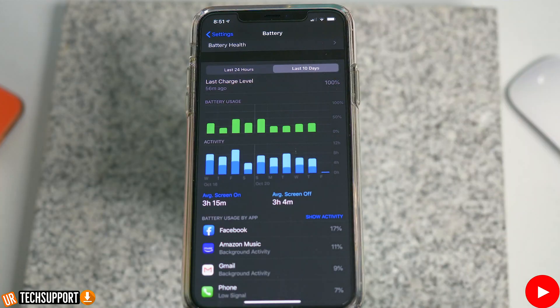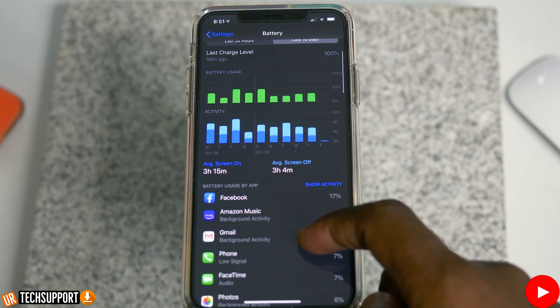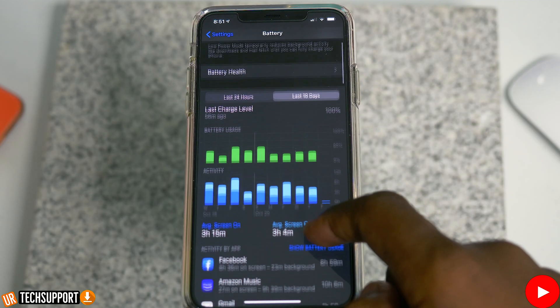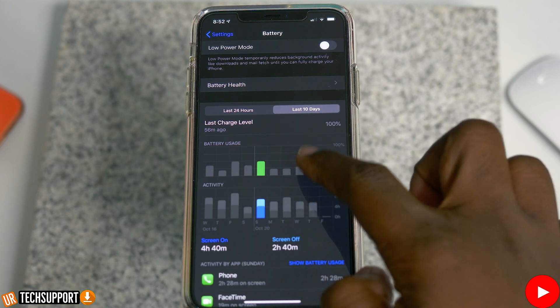The next tip is to always keep your phone as cool as possible. The iPhone is designed to perform in a wide range of ambient temperatures, but the perfect zone is about 62 to 72 degrees. Anything that's 95 degrees or higher can actually permanently damage your battery capacity. The hotter your phone gets, the more damage it does to battery capacity, and in the long haul your battery won't be able to hold as much power and will die a lot faster.